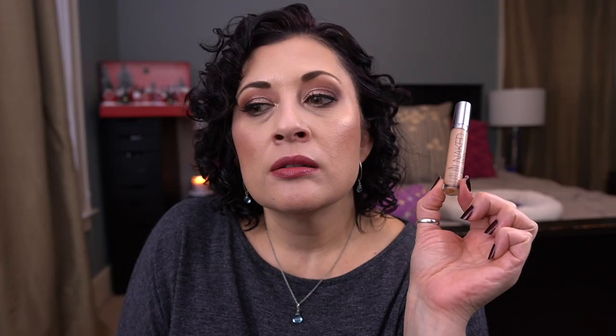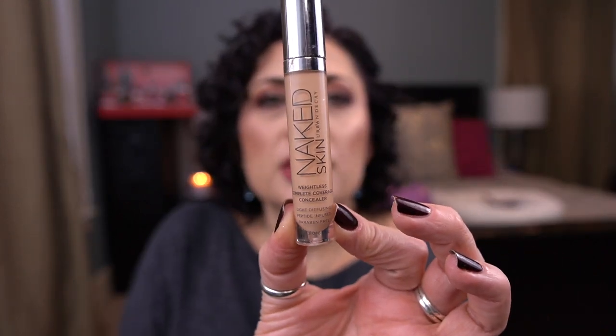The other concealer I finished is from Urban Decay — it's the Naked Skin Weightless Complete Coverage Concealer in Light Neutral, which was in Throwback 30. I used to love this concealer, but now that I've tried a bunch of others, it just doesn't have the coverage I'm looking for — it's a light coverage concealer. It's actually a nice mixer: if you have a concealer that's more coverage than you want, this is great to mix in to make it a little less caked on your skin.